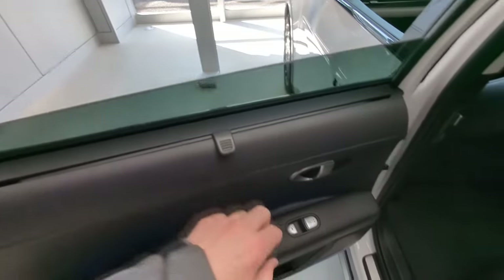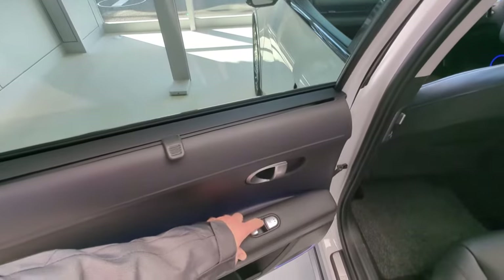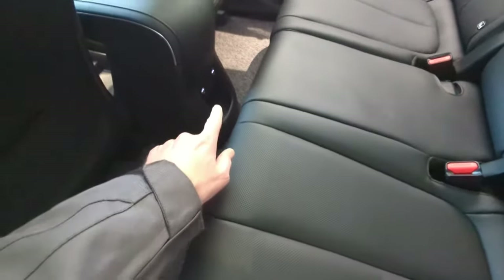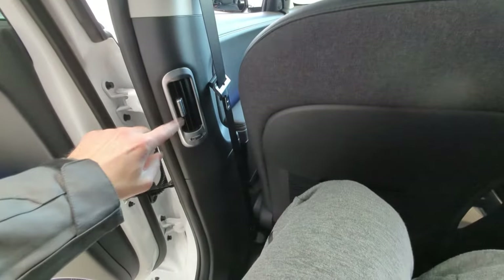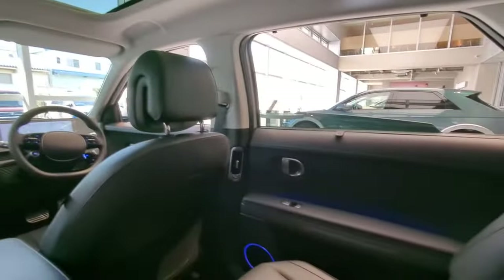You have charging ports in the back for passengers, which is good — kids always have their iPads in the car. The panoramic roof is nice — oh man, it's so big and so spacious. You've got the vent here for the air conditioning. So nice. Beautiful car. Someday.